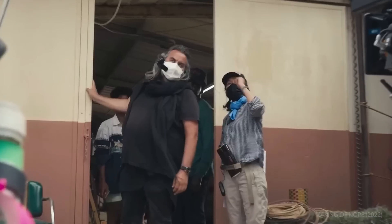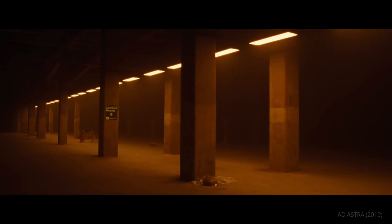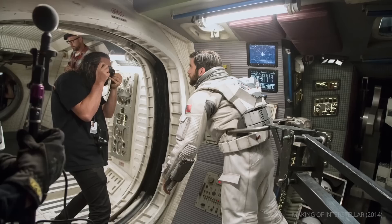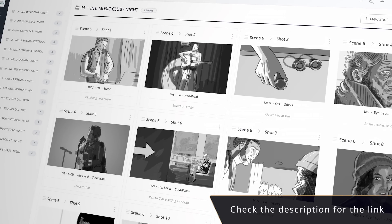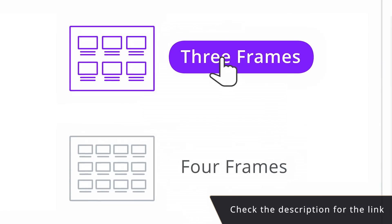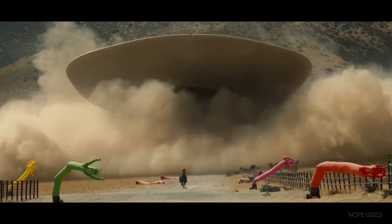Hoyt van Hoytema combines tools from the past with cutting-edge modern technology and techniques to create a singular vision. When Hoytema approaches a project, nothing is off the table to achieve the shot he has in his head — be it borrowing all-but-forgotten tricks from classical Hollywood or reinventing them with a modern flair. To make sure your team and director are on the same page, have your project's visuals laid out before shooting by using StudioBinder's storyboard software. What are some of your favorite Hoyt van Hoytema shots? Let us know in the comments.